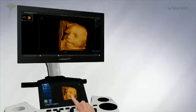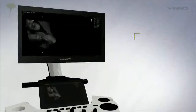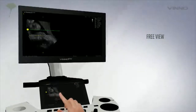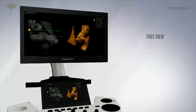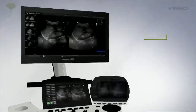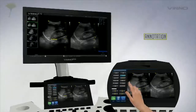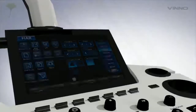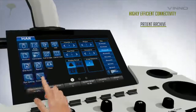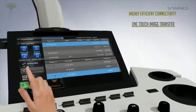With a state-of-the-art smart 3D feature that ensures crisp images for your diagnostic confidence. Experience the easy annotation feature that enables effortless labeling. Experience highly efficient connectivity that facilitates easy transfer of images.